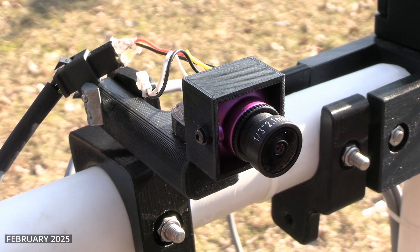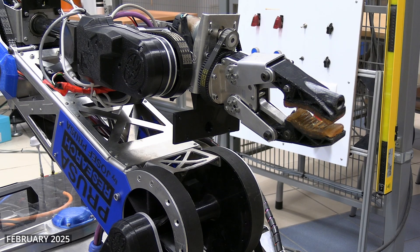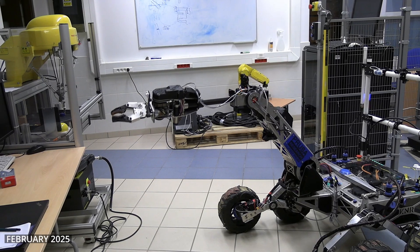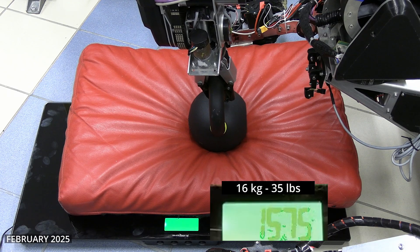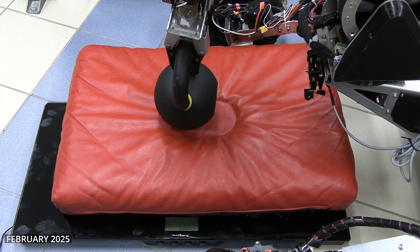Equipped with FPV and digital cameras, the rover provides real-time vision for precise navigation. The rover is also equipped with a 6-degree-of-freedom manipulator with a maximum reach of 1.2 meters. It can lift up to 16 kg near its base and up to 6 kg when fully extended.